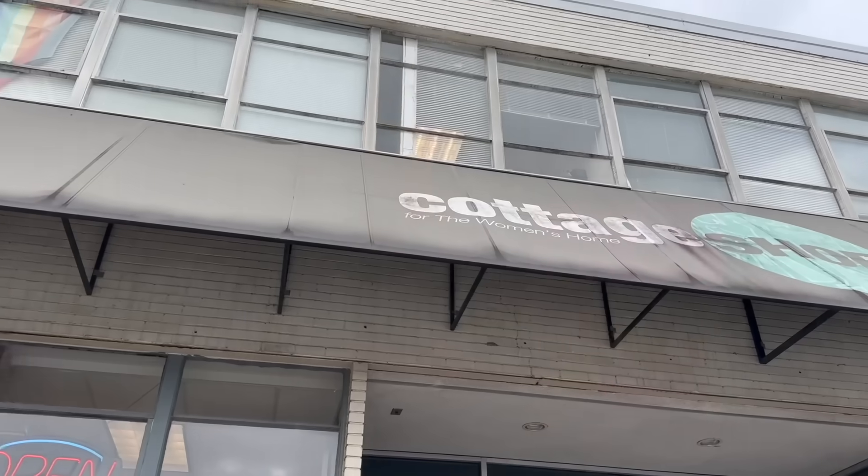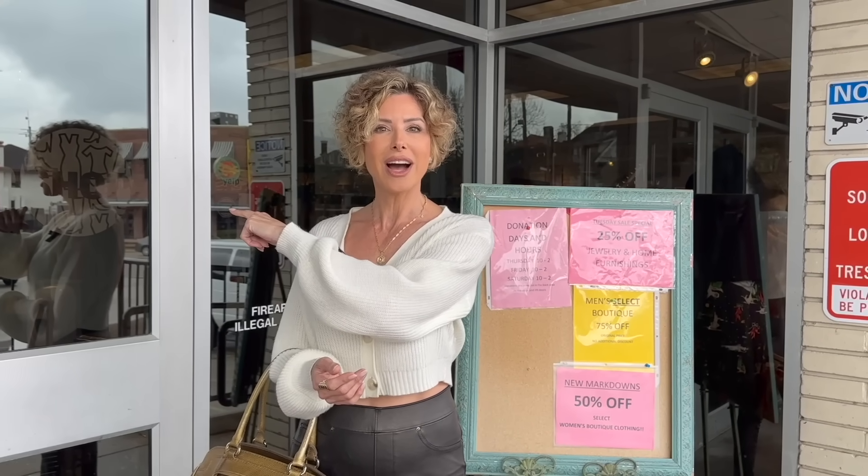Welcome to the Cottage Shop — it's a resale boutique that benefits the Women's Home. I've been here before when I held my blogger closet sale. The proceeds went to the Women's Home and the leftover clothing was donated here to the Cottage Shop, which got me thinking: there are so many wonderful, gently used pieces available. Wouldn't it be nice to see if we could build a capsule wardrobe using resale?